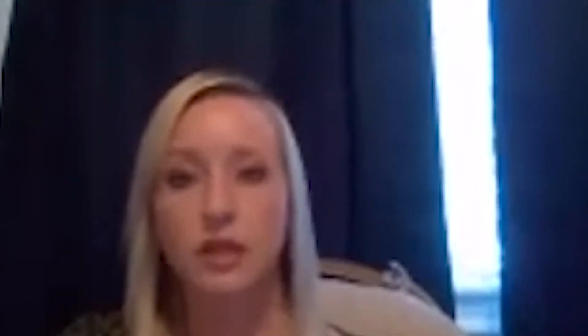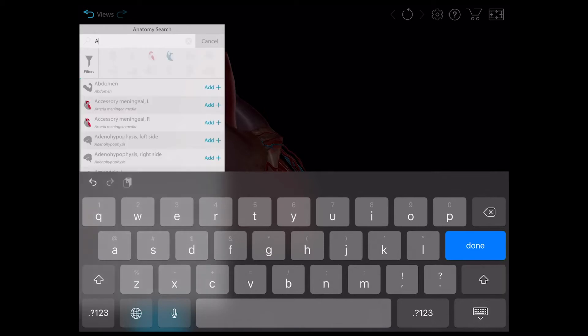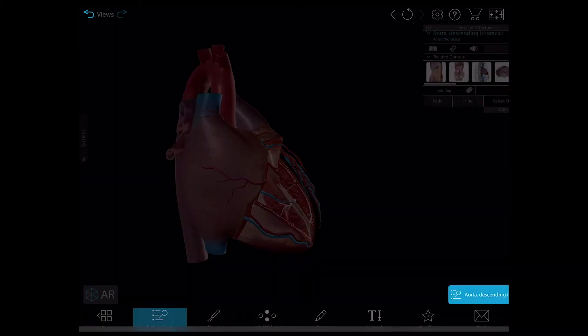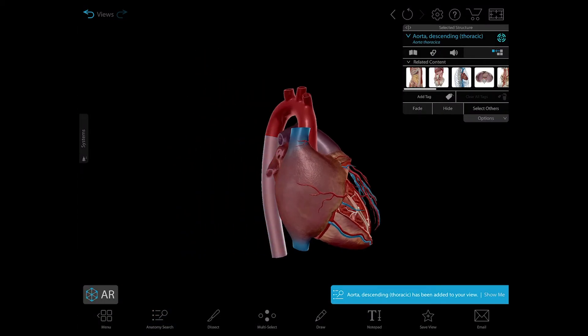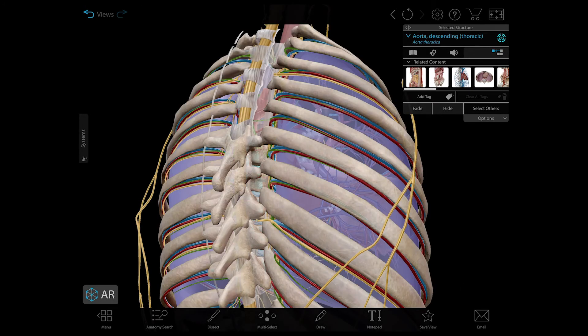Students are able to get more online through Visible Body than they are using an actual model in the lab, because they're able to manipulate, select, and search for structures, and they're able to conceptualize the way that structures fit together better than you can with a model.